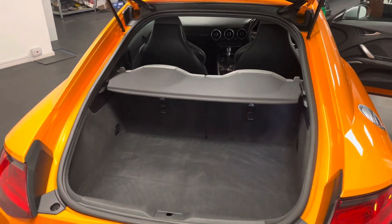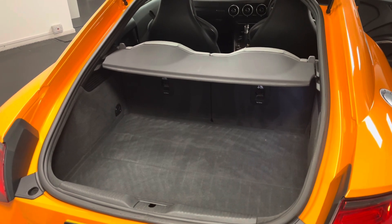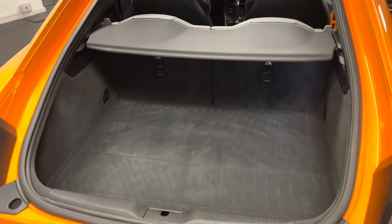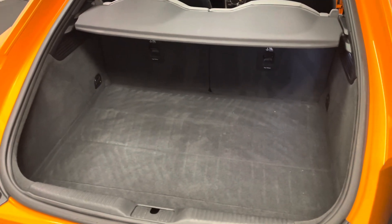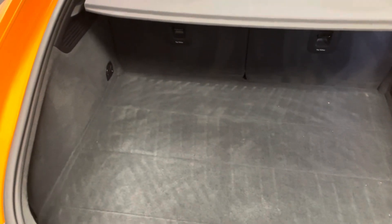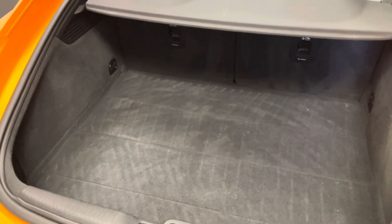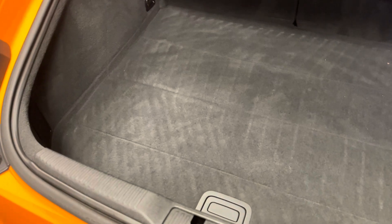To start things off we'll have a look at the boot. If you aren't completely familiar with the TT model this will give you a good indication of the overall size and usability. On this car we can also look at the overall condition — as you'll have seen from the images in our advert, this came to us with a genuine Audi boot liner. I've just taken it out so you can see how completely untouched and unmarked the carpet underneath is.